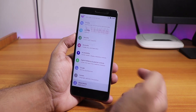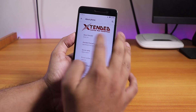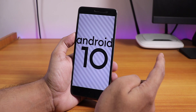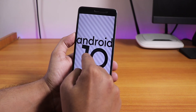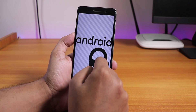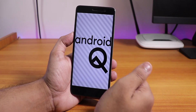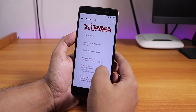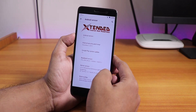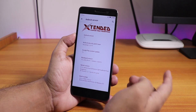Let me show you the about section quickly — this is the Extended ROM. It shows the Extended logo up top and says 'Custom ROM Redefined.' In the Android version section, it shows Android 10, and you can hold and rotate it a little bit. The security patch here is the latest November 5th 2019, and the stock kernel is the Escrima kernel.